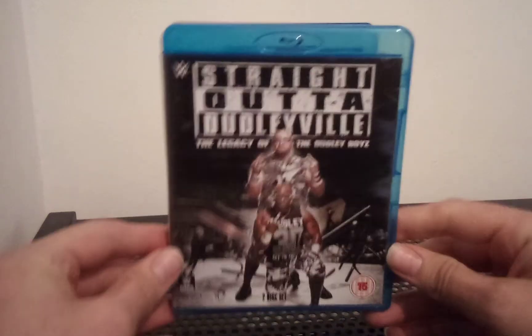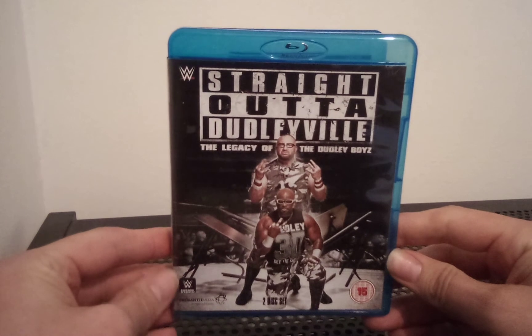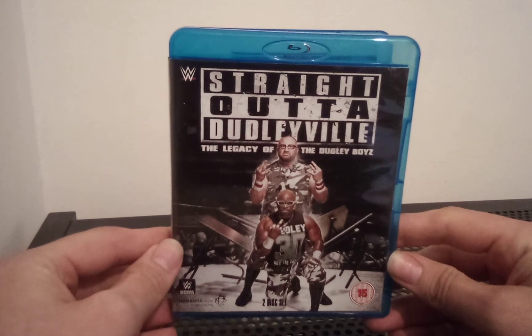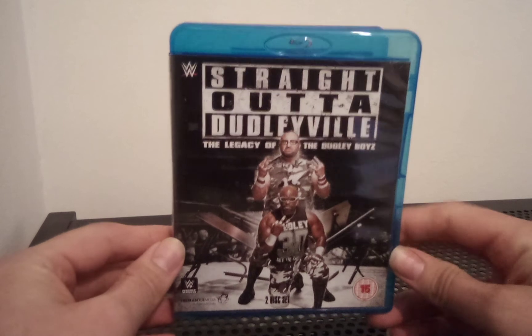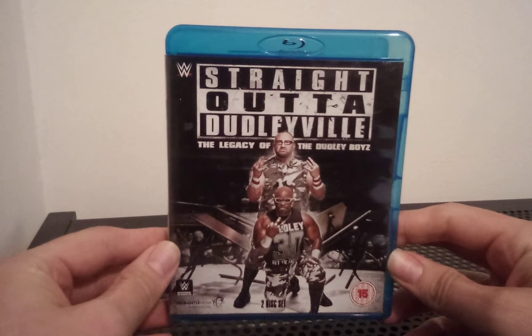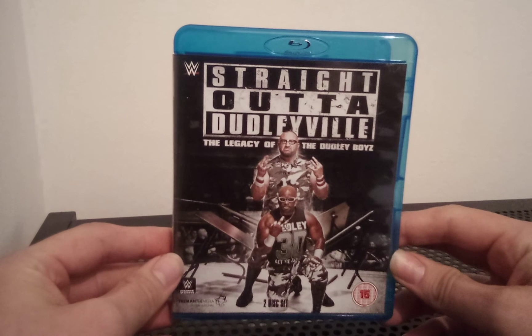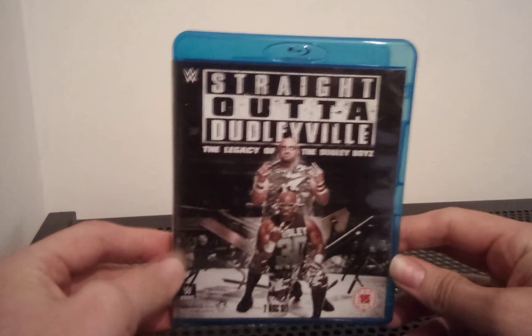Unfortunately my friend Dan didn't like this one very much, so I was getting some negative vibes when I put it in my PlayStation 4 to watch for this review. I thought, oh no, is it really going to be that bad? But we'll go into that in a second.